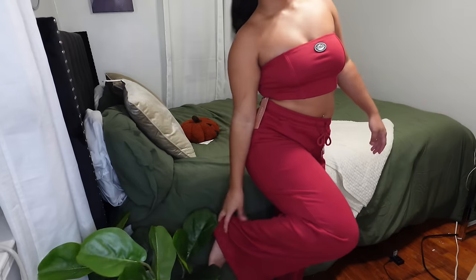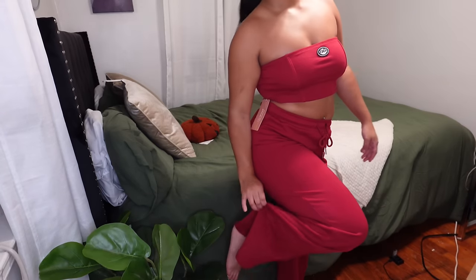This is a two-piece set — a tube top and matching wide-leg pants. The pants are wide at the bottom and have adjustable strings. The top says 'ART' on it. I got this a size medium. When I first saw the tube top without trying it on, it seemed a little big. But when I put it on, it doesn't fall at all.